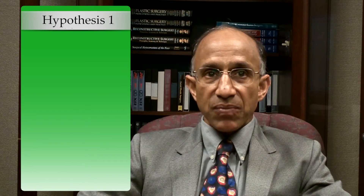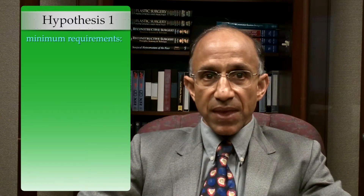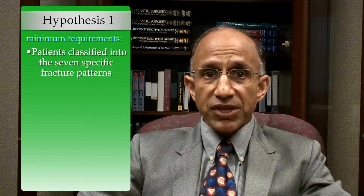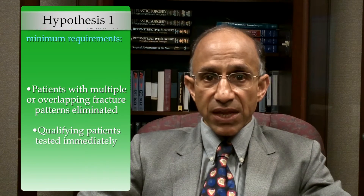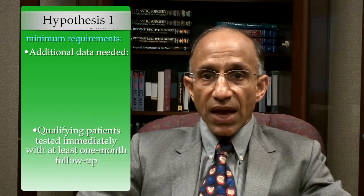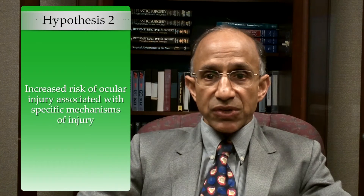The question remains: were the goals of the study achieved? For hypothesis one — that there is an increased risk of ocular injury associated with specific fracture patterns — one would need prospective studies where all patients are classified into the seven fracture patterns, patients with overlapping fracture patterns are eliminated to avoid confounding, all qualifying patients undergo visual testing immediately upon presentation and again at follow-up of at least one month after edema resolves, and data are recorded for specific operative and ophthalmologic interventions.